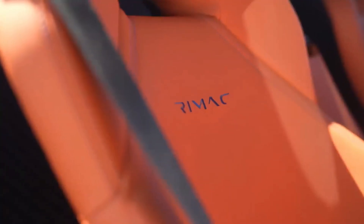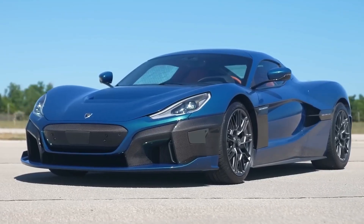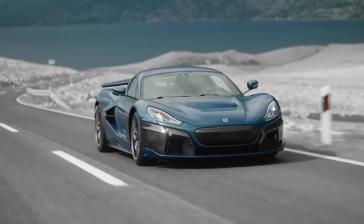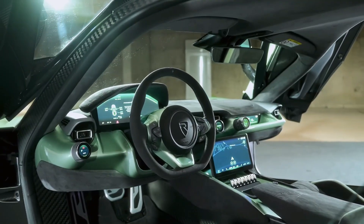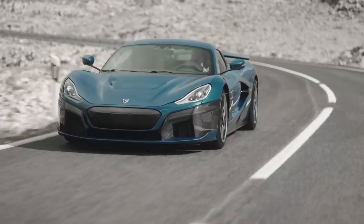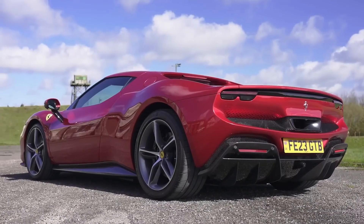This car is not just a showcase of speed — it is a statement of sustainability and progress. Despite its blistering performance, the Nevera is fully electric, producing zero emissions and proving that green technology and hypercar exhilaration are no longer mutually exclusive. With only 150 units planned and a price tag of around $2,400,000, the Nevera is an exclusive trophy for collectors and connoisseurs who want a piece of automotive history.